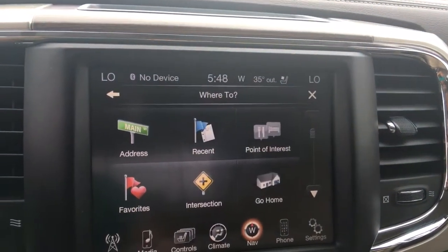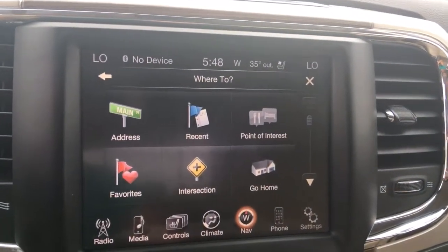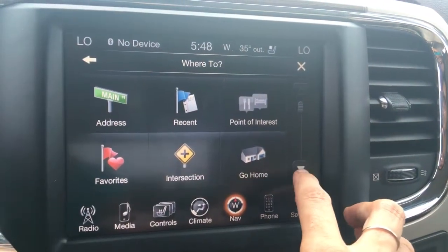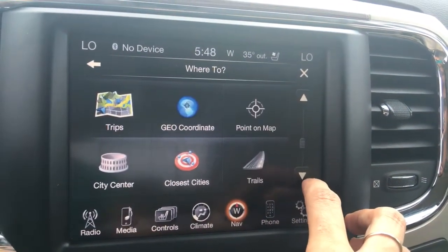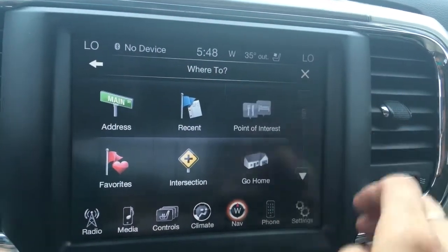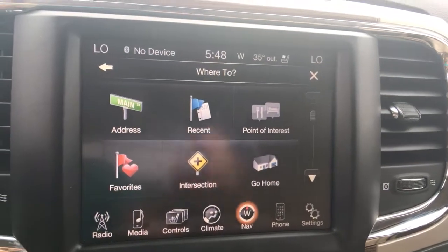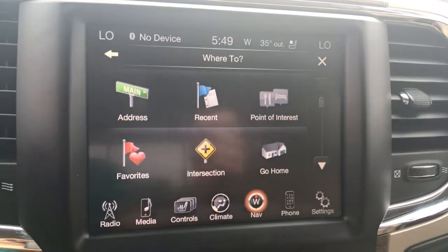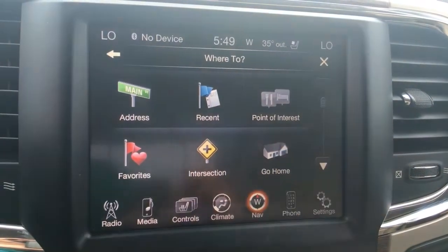Now where to? It can ask you a couple of different ways — if you know the intersection, recent destinations, favorites, you can go home, or point of interest — there's tons of options. If you don't know the exact address, maybe a friend says meet me here, you can do that. If you're looking for a restaurant in an area you're not familiar with, just go through point of interest.